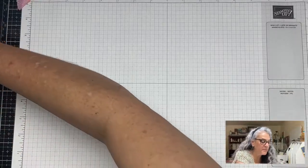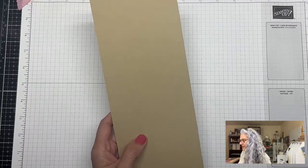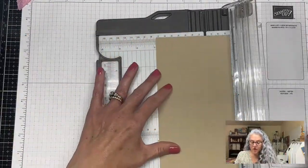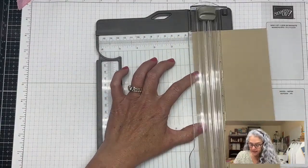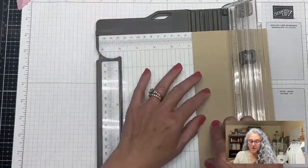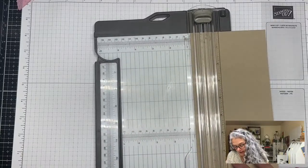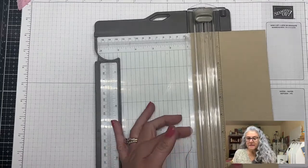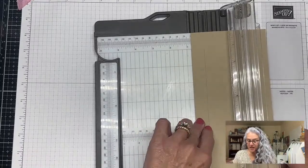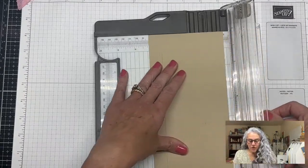We're going to start with a piece of paper four and a quarter by eleven. We're going to align at three quarters and score. We'll go at one inch and cut all the way to ten and a half. You can vary these measurements a bit — I just stick with what worked for me. Then we go to three and a half and do the exact same cut.